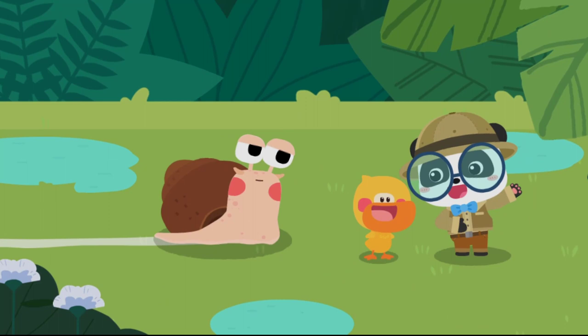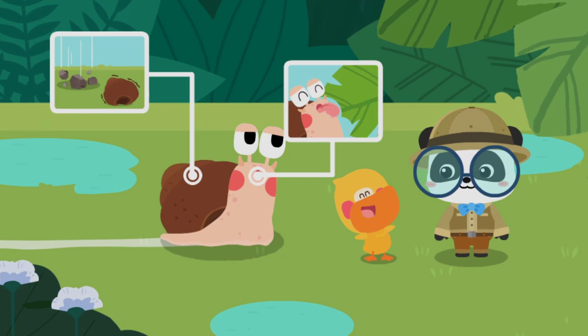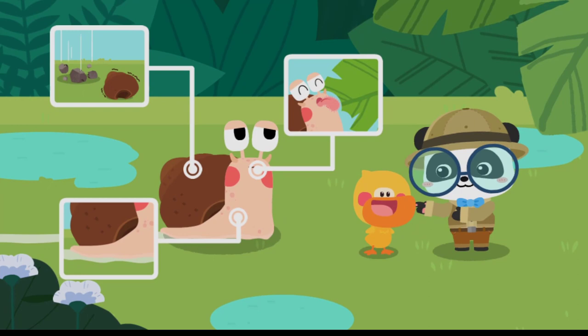Quacky, what have you learned about the snail? In the face of danger, the snail will retract into its shell. A snail has teeth on its tongue and sticks out its tongue to scrape the food. A snail produces slime when crawling. That's great! Quacky is so clever! Kids, have you got it?